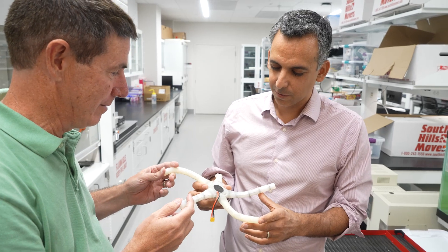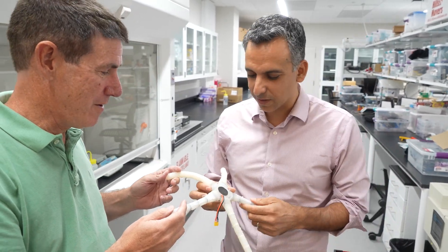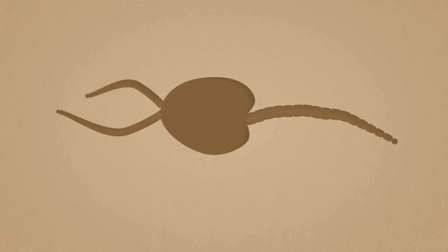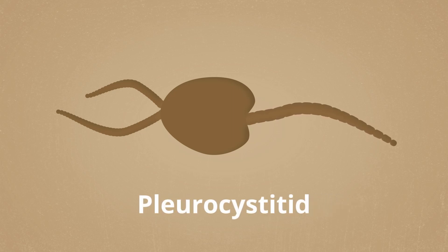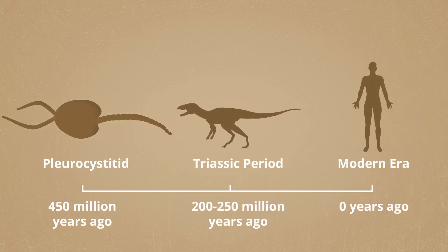This project was a collaboration between my group and Phil LeDuc's lab at Carnegie Mellon. We also worked with a pair of paleontologists based out of Europe, and what we did was develop a soft robot to understand the locomotion and mechanics of an ancient organism that existed 450 million years ago. This organism was called the pleurocystid, and it plays a really critical role in the evolution of marine organisms.